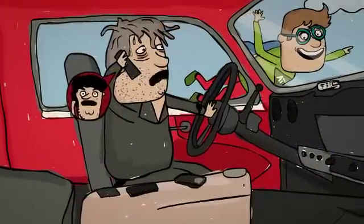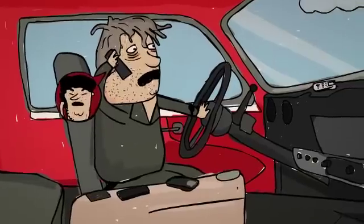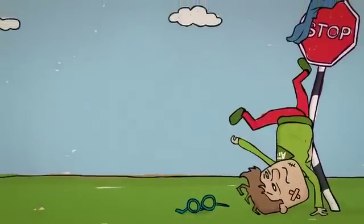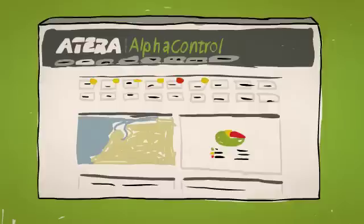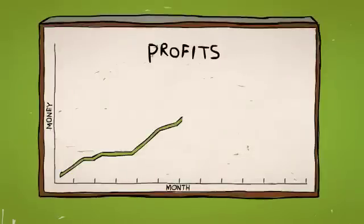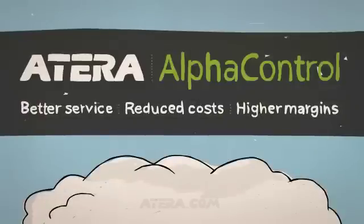Nothing can stop Al from taking care of another satisfied customer. Well, almost nothing. This totally free IT management platform will make your life simpler and easier, saving both time and money. Your customers will enjoy better service while you'll boost profits by providing high-margin cloud-based services. Experience the Alpha Control difference today.